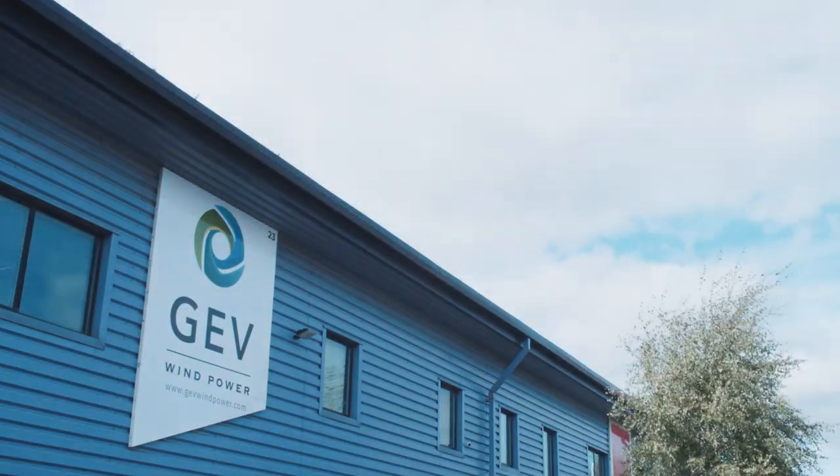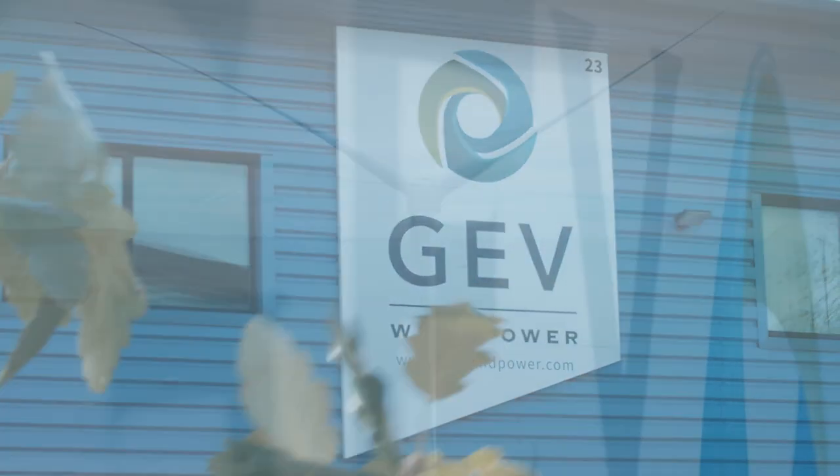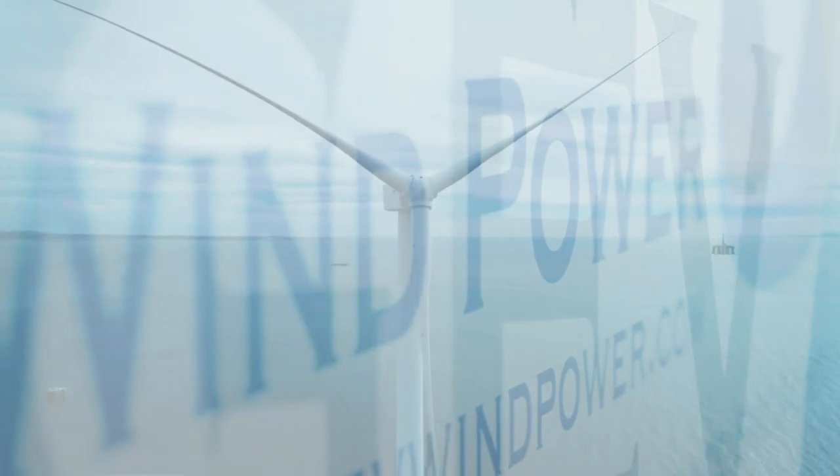The outlook for GEV is very promising. We've created a very commanding position in our marketplace, focusing solely on blade maintenance. As the industry's grown, GEV has grown with it.